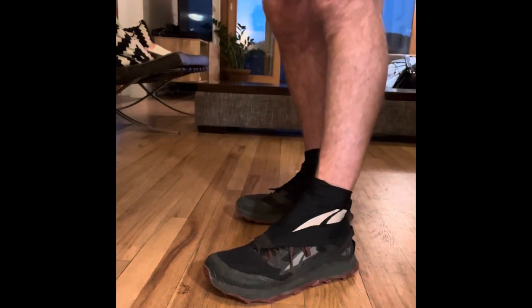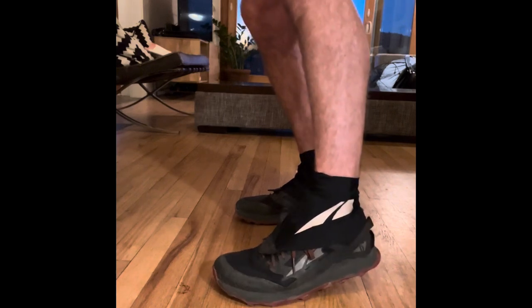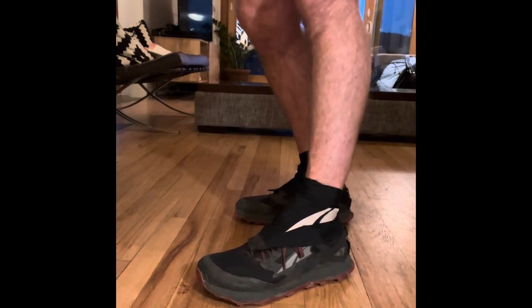My warm jacket is an Enlightened Equipment Torrid Apex jacket — less than nine ounces, synthetic, and I tested it in Minnesota at minus 30 degrees with layering and it still kept me warm. On sunny days my outfit will be: sun hat, glacier gloves, a Columbia Omni-Shade fishing shirt — lightweight and quick-drying — and running shorts. When there's less sun, I lose the sun hat and roll up the sleeves. Traditionally hiking was done with hiking boots, but now most people, including myself, will be wearing trail runners with lightweight gaiters to keep sand and rocks out.